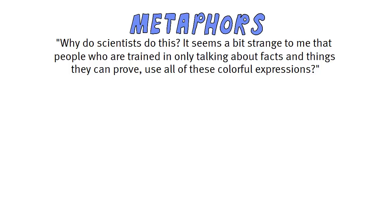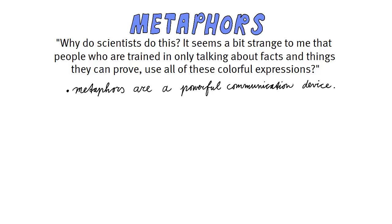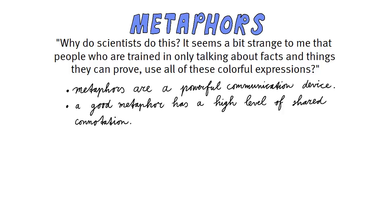Well, the answer to this is quite simple really: because they are such a powerful communication device. Metaphors contain a wealth of information that most people immediately grasp, all buried beneath one simple concept. A good metaphor has a high level of shared connotation — in other words, most people will have the same associations.